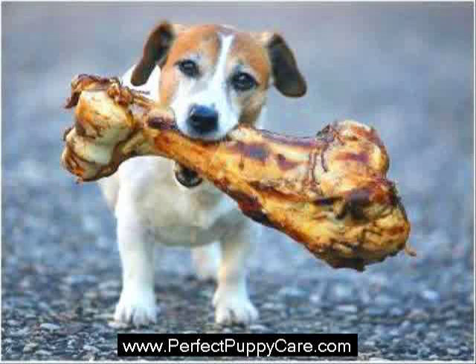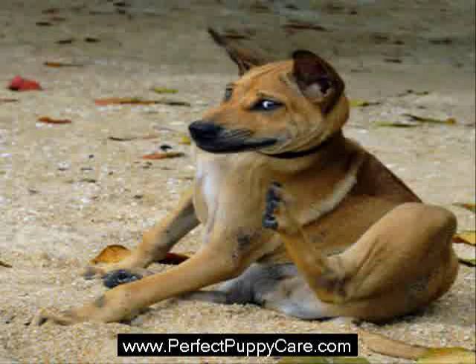If your dog has any of the above symptoms, schedule an appointment with his or her veterinarian as soon as possible. The problem will not go away on its own and will continue to worsen if left untreated.